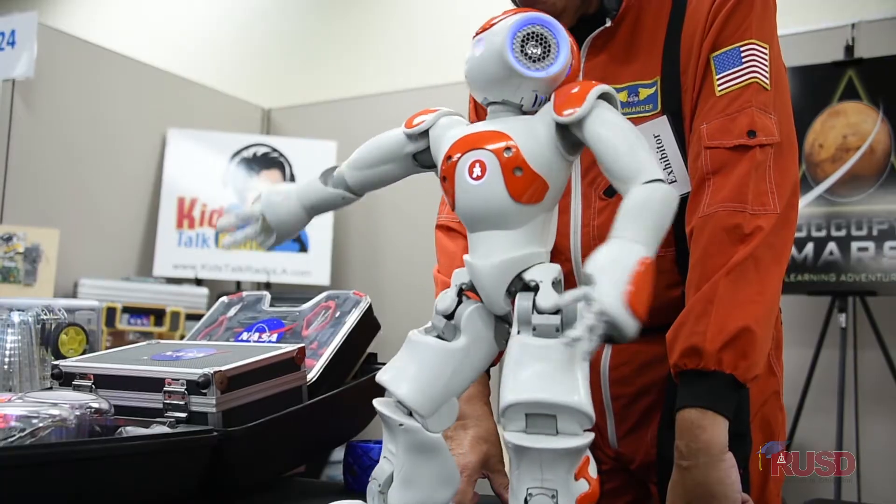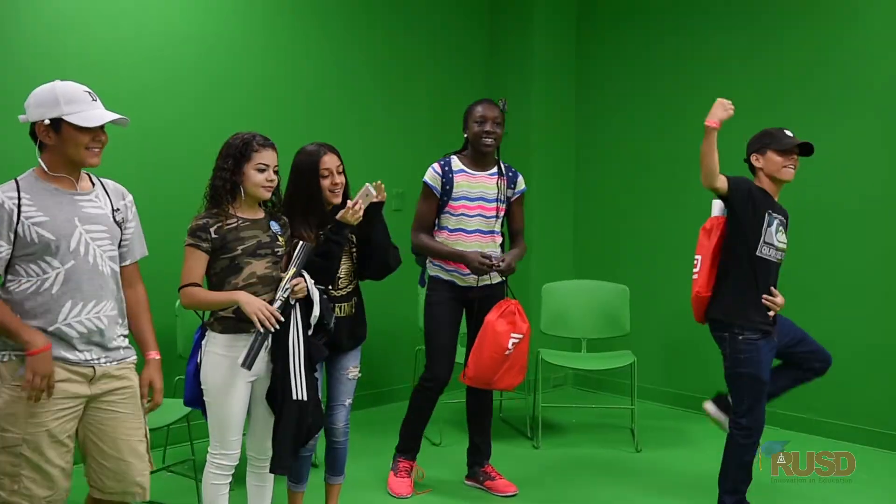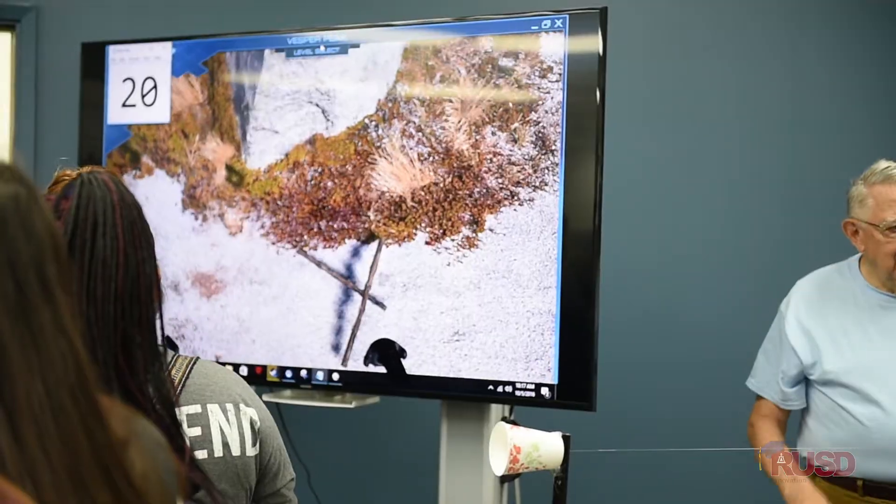STEP stands for Science and Technology Education Partnership, and it's a consortium of schools and school districts that put on shows like this. This is really to expose kids to scientific principles in a real show setting.